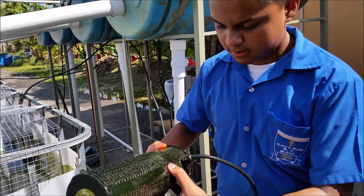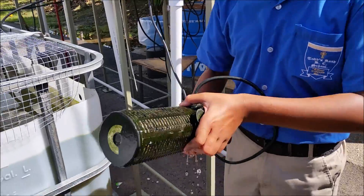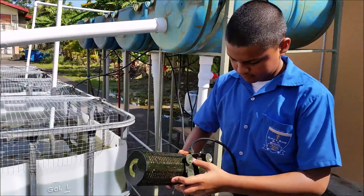Here we have Amar who has taken out the UV light. Every week we need to open it up and wash it. It comes with suction cups so it sticks onto the side of the tank. Okay Amar, you can put it back in.